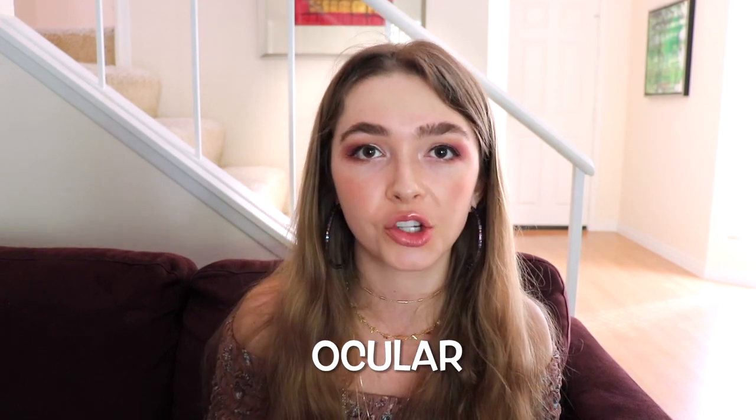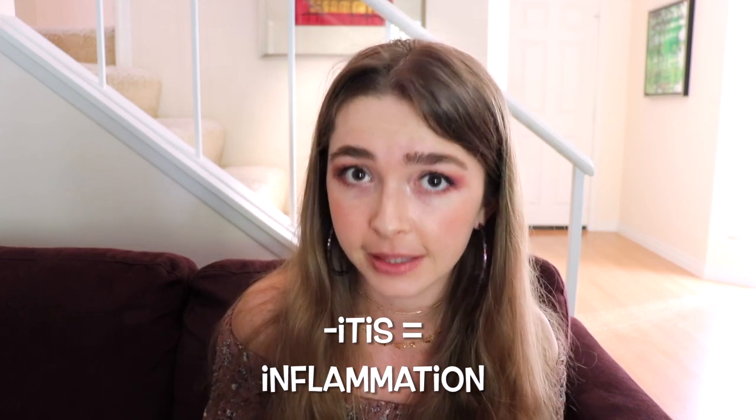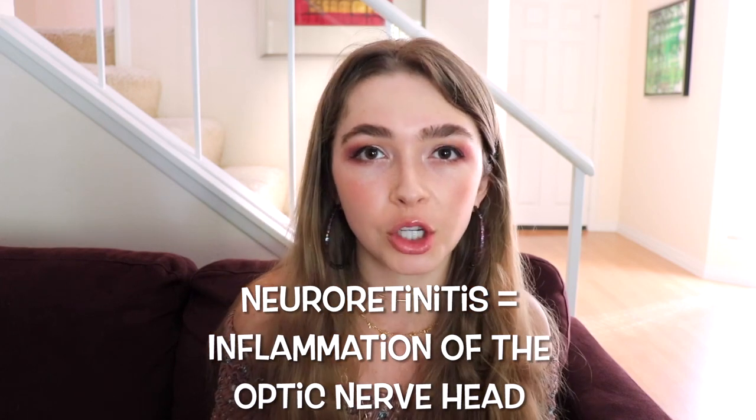Finally, I want to address ocular manifestations of Bartonellosis. In a 2011 study published in Clinical Ophthalmology, scientists studied eight patients with ocular Bartonellosis. The most common eye abnormality was uveitis — inflammation of the uvea, the middle layer of the eye wall — which can cause redness, light sensitivity, pain, and floaters. One patient had neuroretinitis, which is inflammation of the optic nerve head that can cause one to see odd shapes and colors, and can cause sudden complete vision loss. Interestingly, most of these patients did not present with typical cat scratch disease.